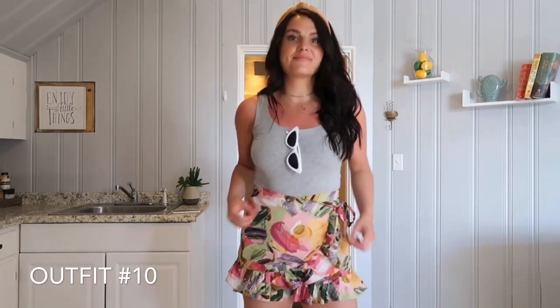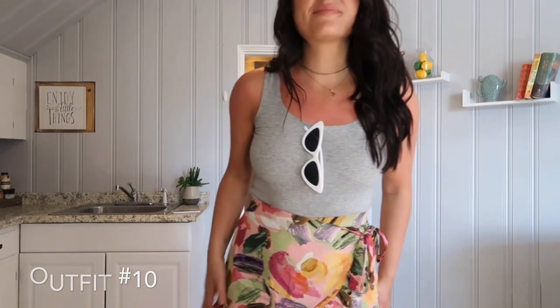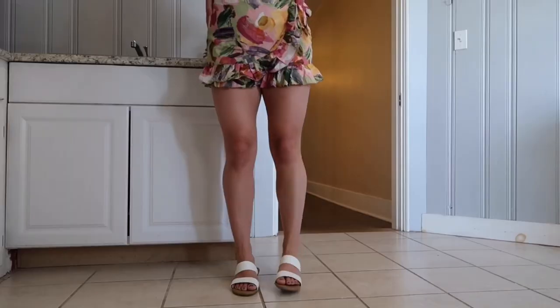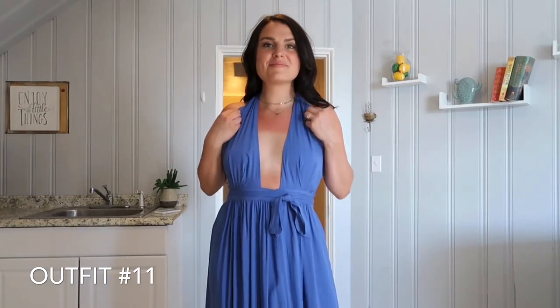Mixing it up here — this bodysuit is from Everlane, this headband is from Anthropologie, and the glasses are from Amazon, a fun pop of color. These shorts are from Zara and the slides are the Oona slides from Lulu's.